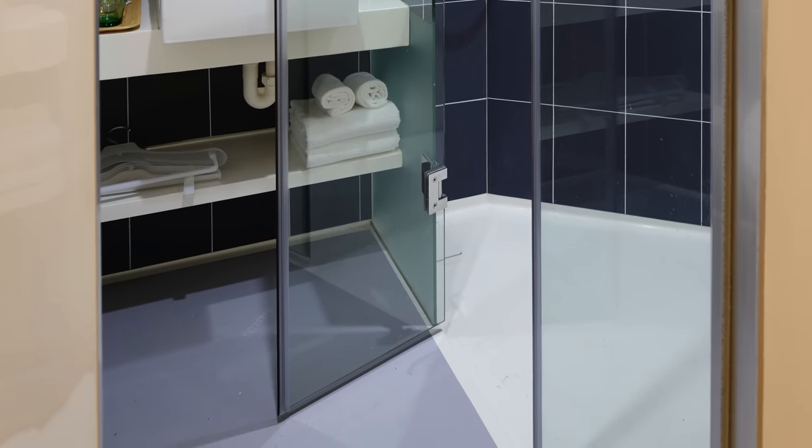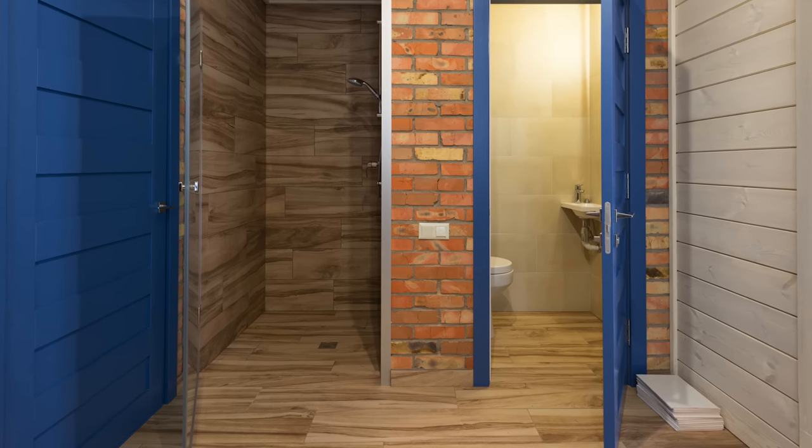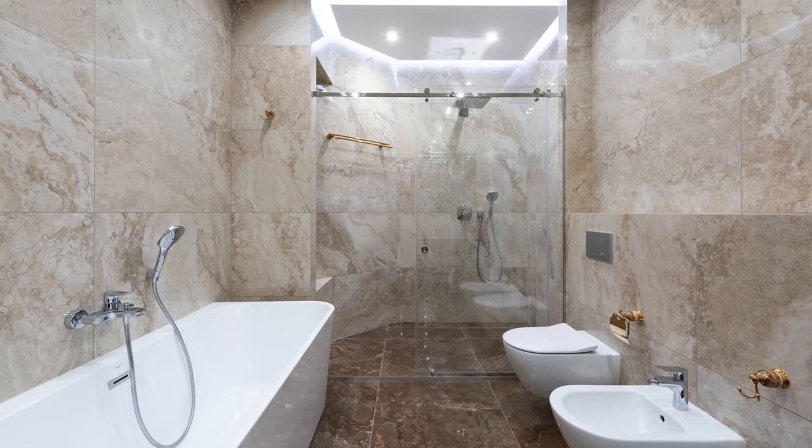The zero threshold shower has existed forever — you see this often with wet rooms where there is no definitive shower space and all the water drains and the room is completely waterproofed. It is an accessible design feature because it really is safe and convenient. You can get a wheelchair into the space, walk in with a walker — that is so important. I love that we are taking this accessible design idea and bringing it into more mainstream bathrooms. It makes the space usable for everyone, and it looks beautiful.